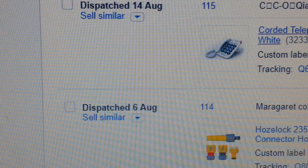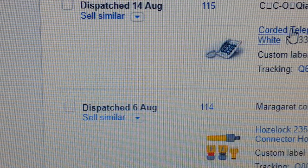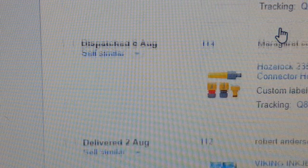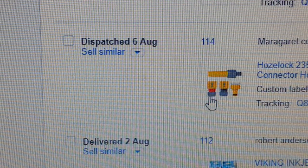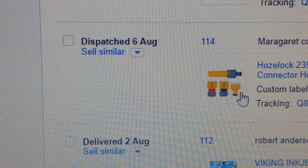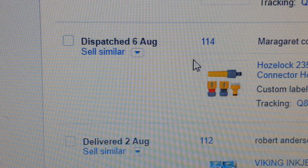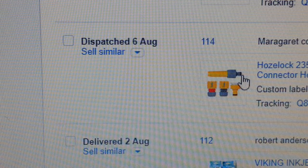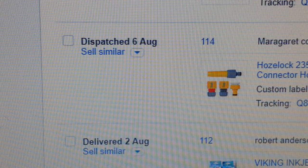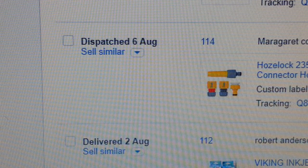The next item is a corded BT telephone — very popular. And Hozelock again — I keep selling these things. Even in winter they sell. I've shown you three Hozelock sales already.